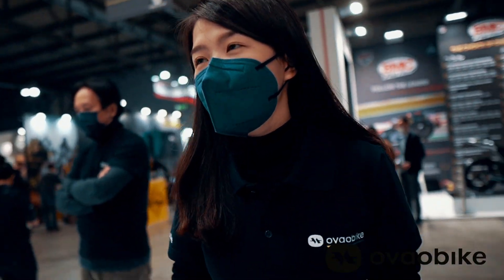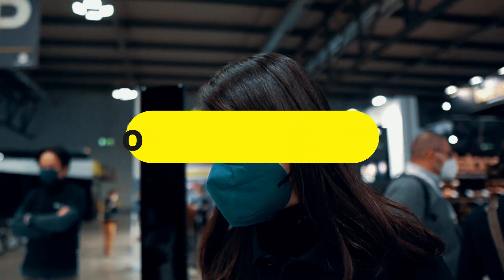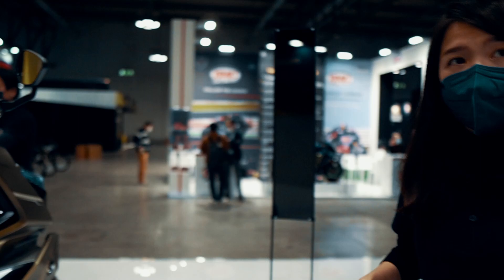So Nicole, let's go to the scooter. This year we also have another perfect bike for everyone — it's for city, for urban usage. It's a city scooter, it's called the CTX.